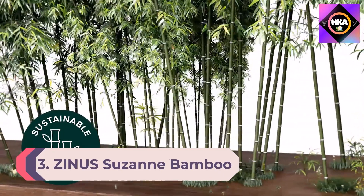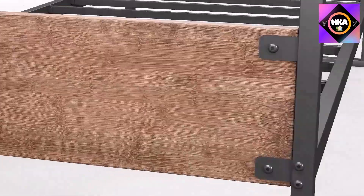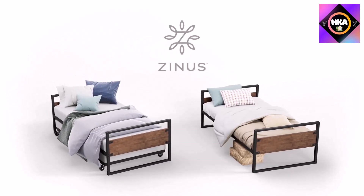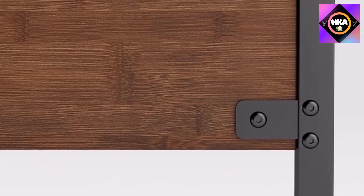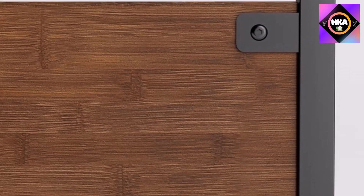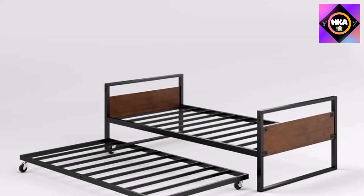Number 3: Zinus Suzanne Bamboo and Metal Daybed with Trundle, mattress foundation with steel slat support, easy assembly, Twin. The Zinus Suzanne sits at the wonderful intersection of quality and affordability. The bamboo and steel frame offers a sleek look and solid durability — each frame handles 350 pounds total. The minimalist design with no extra frills makes it a great pick for small rooms, not taking up any more space than required.